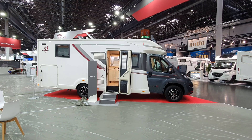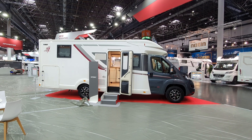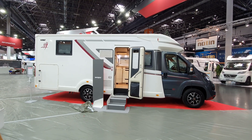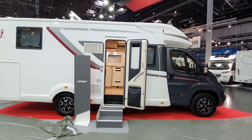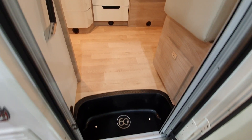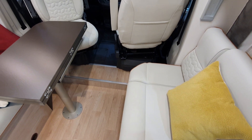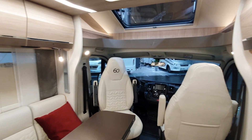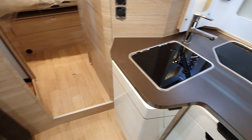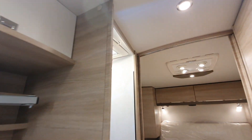Hello and welcome to Caravan Salon 2021. This is the Rapido 696F motorhome. I haven't got a clue how much it costs, although I could guess, but I'm not going to. I'm just going to show you around in three minutes or less — it will be less. The point of this is to give you a quick overview of the van, and then you can decide if you want to watch the video with more details.